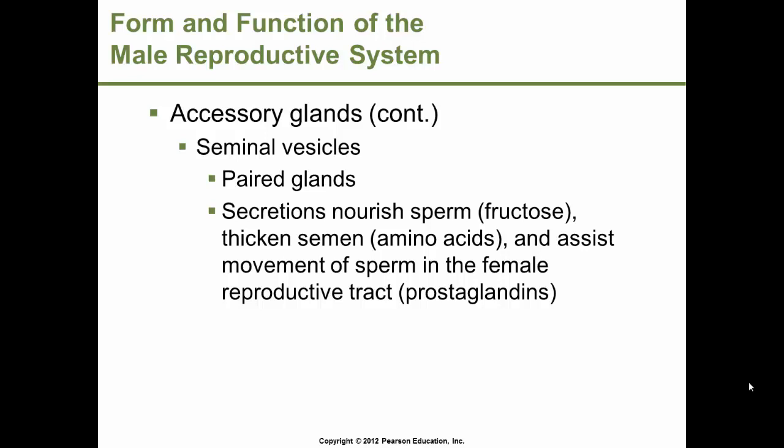The seminal vesicles are paired accessory glands. Their secretions nourish the sperm — they contain fructose for nourishment, amino acids that thicken the semen, and prostaglandins. Prostaglandins assist movement of the sperm in the female reproductive tract by causing contractions. Prostaglandins are lipid molecules released by the plasma membrane of many cells. They also help reduce the viscosity of the female cervical mucus and cause uterine contractions that aid sperm movement.